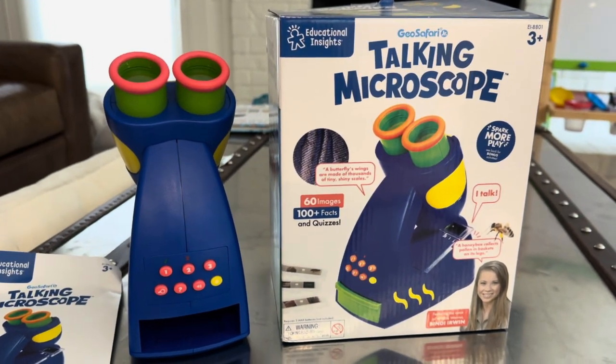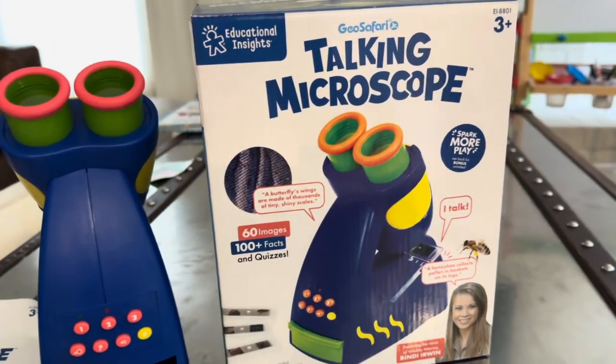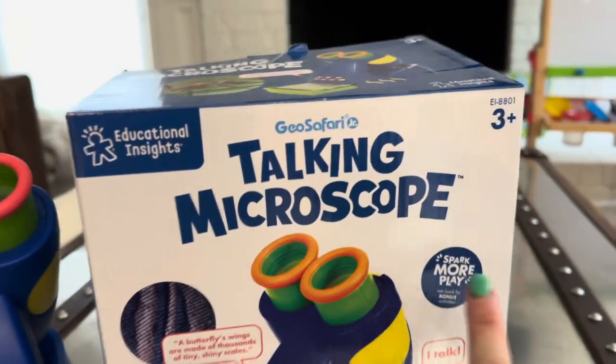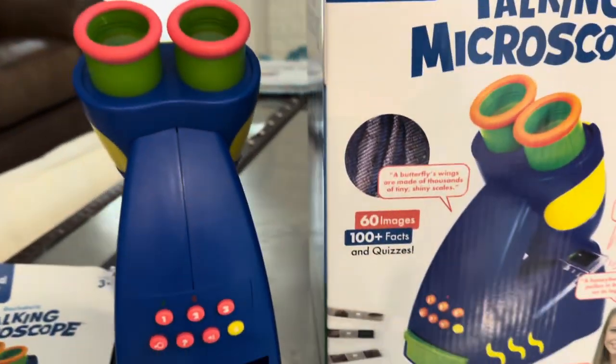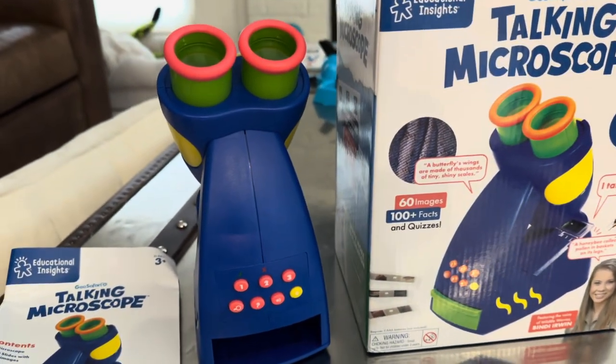This is a review for the GeoSafari Talking Microscope. This is such a great learning tool. It's for ages 3 and up. My son is currently 4 and he has really enjoyed playing with this for the last couple of months.